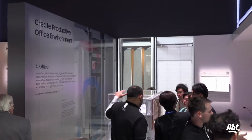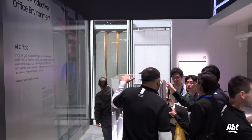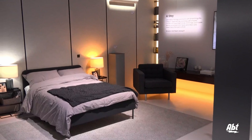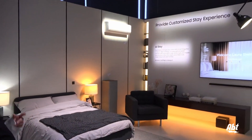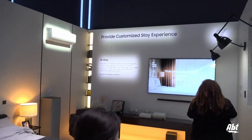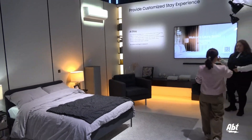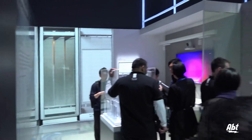With AI Office, SmartThings intelligently controls automated blinds and other unique solutions. Then AI Stay is really for maybe an Airbnb host or someone running a hotel — for that end user who wants to have their personal experience ready to go as soon as they check in. When they check out, all that information is reset and ready for the next guest.